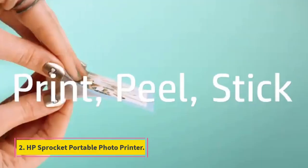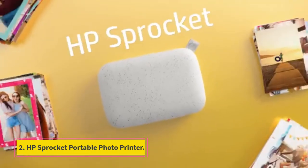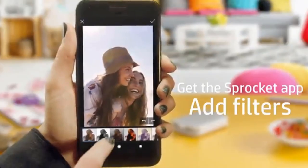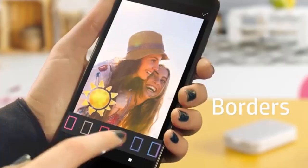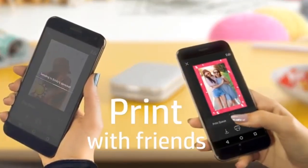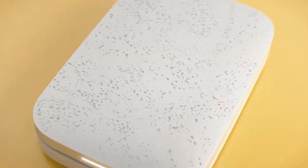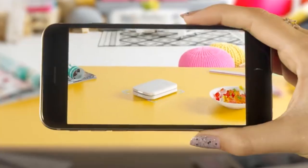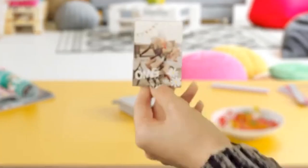Number 2: HP Sprocket Portable Photo Printer. This fun, stylish printer is perfect for customizing your favorite social media snaps. Users can access the free HP Sprocket app, which lets you add text, stickers, emojis, and borders to your photos. You can then instantly print via Bluetooth. It's fantastic at parties — everyone can connect and print straight from their phones.